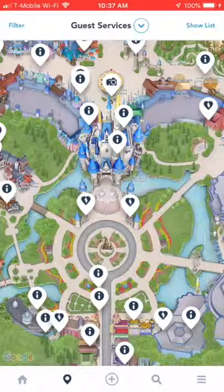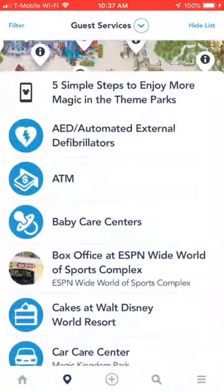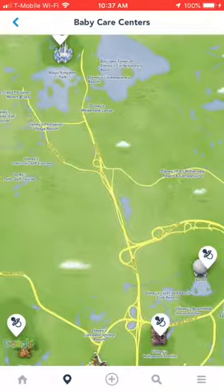We want to show specifically Baby Care Centers. If we click up on the top right where it says Show List, it'll give us all the different options for Guest Services. We want the one that says Baby Care Centers with the picture of the pacifier. Click on that, and then click Find On Map. This is going to narrow it down to just Baby Care Centers.